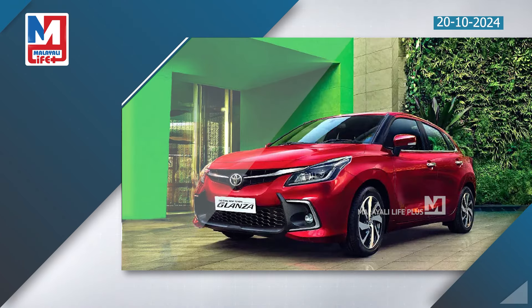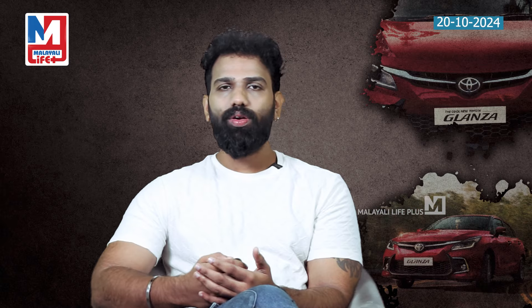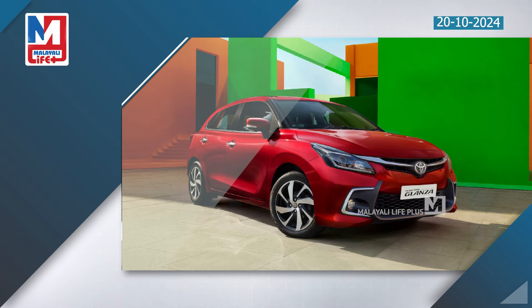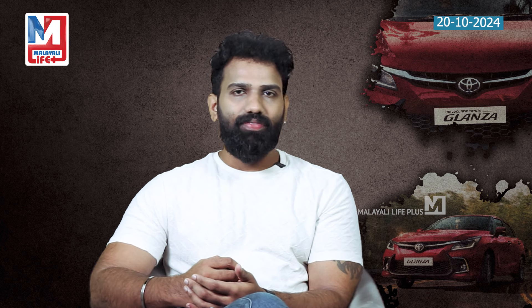Exclusive dealer-fitted Toyota genuine accessory package covering exterior and interior styling. It includes chrome black body side molding, chrome insert, and outside rear view mirror garnish. We also have a rear bumper, fender, and rear reflector.